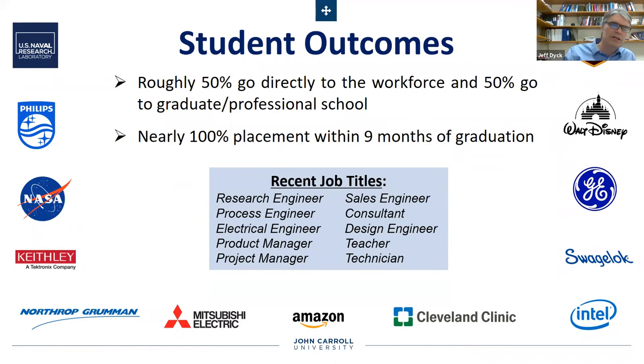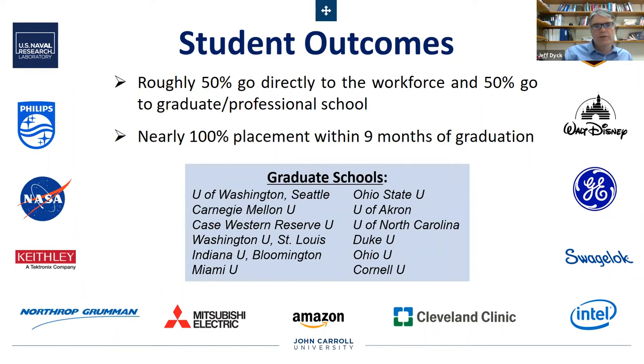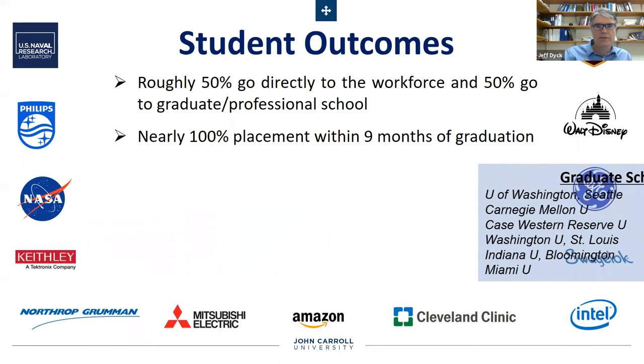Recent job titles — our graduates get all kinds of jobs and go to different fields. Many of them are in engineering type careers, but it's not limited to that. We do have people doing research. Spencer, for example, is at NASA. All the little icons around the edge are places where our current alums are working. For those who go directly to graduate school, they go to really good places — these are just from a relatively recent set of graduating classes and they study all sorts of things in graduate school.